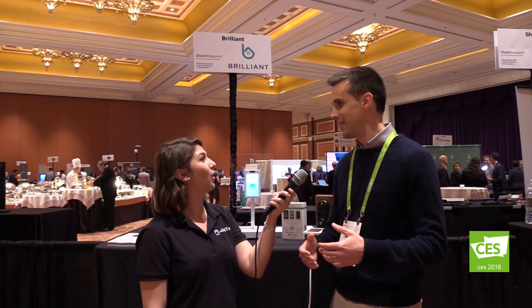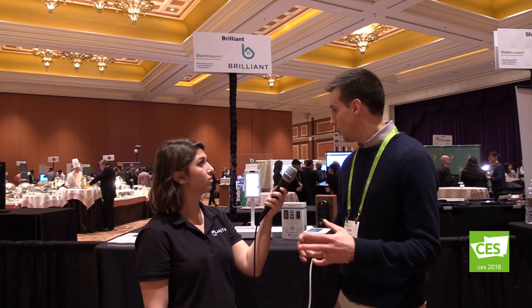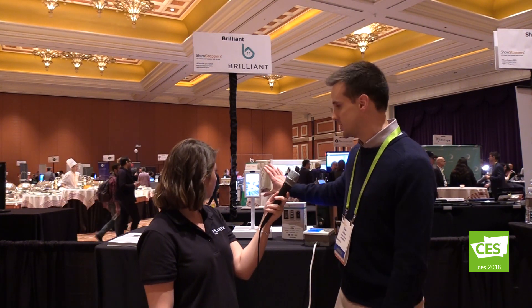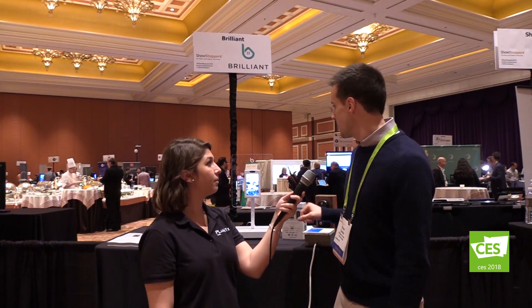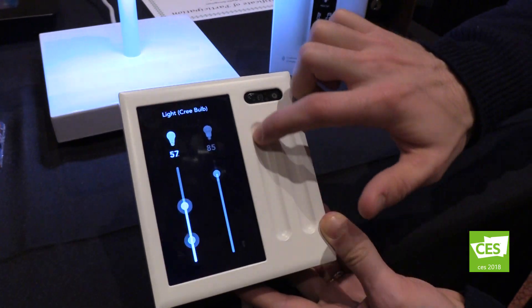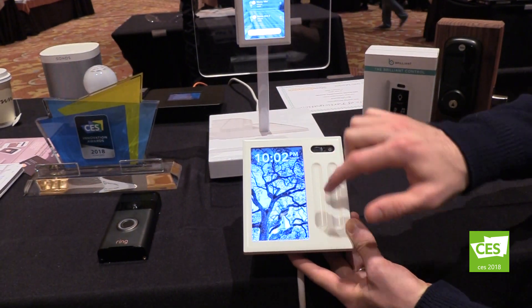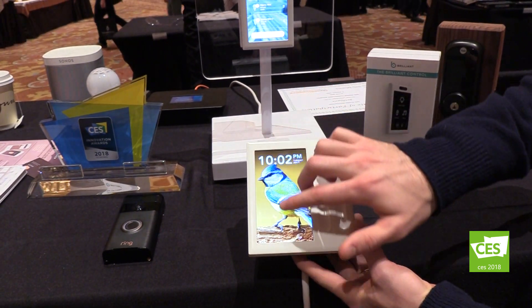We're excited to be releasing it to our pre-order customers this February and then into general availability early this year. We have four different versions available: the single switch, which replaces a single light switch; a two-switch version with touch sliders on the right side; and three and four switch panels as well. The single switch starts at $199, and the two-switch version is $50 more, increasing from there depending on your particular setup.